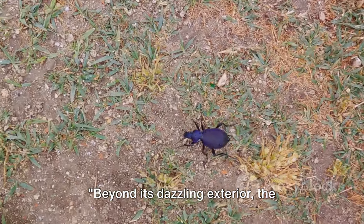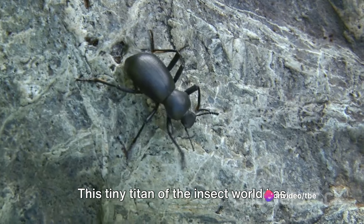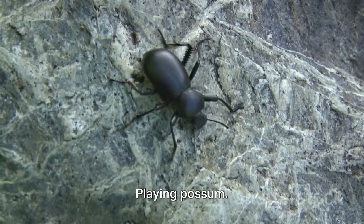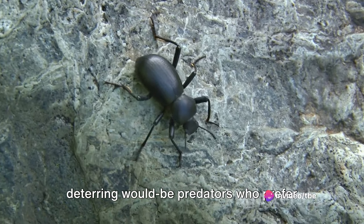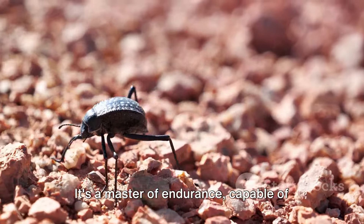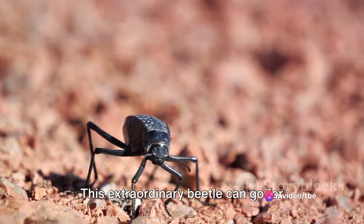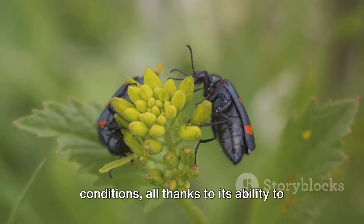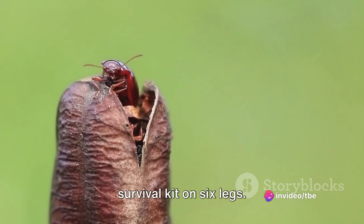Beyond its dazzling exterior, the Goldia beetle possesses an ingenious survival mechanism. This tiny titan of the insect world has an array of strategies up its hard-shelled sleeve. One of its most fascinating tricks? Playing possum. When faced with a threat, the Goldia beetle convincingly feigns death, deterring would-be predators who prefer their meals lively. But this beetle's survival repertoire extends beyond theatrics — it's a master of endurance, capable of surviving without food or water for periods that would make a camel envious. This extraordinary beetle can go for weeks, even months, in the harshest conditions, thanks to its ability to slow down its metabolism and enter a state of dormancy. It's like a miniature self-contained survival kit on six legs.